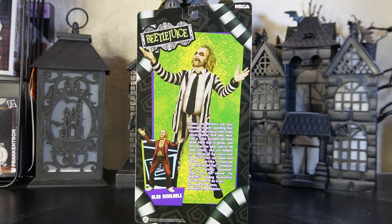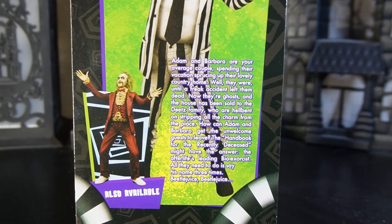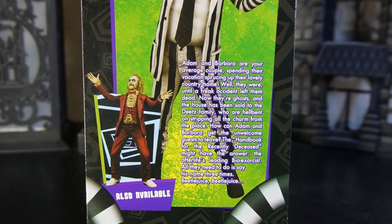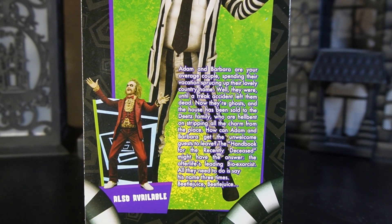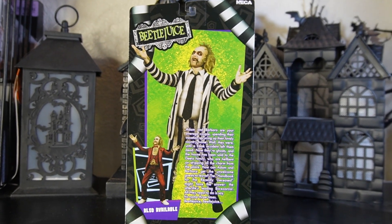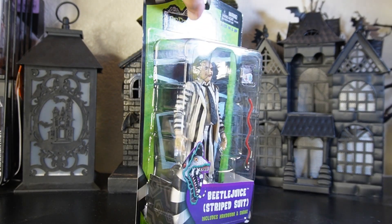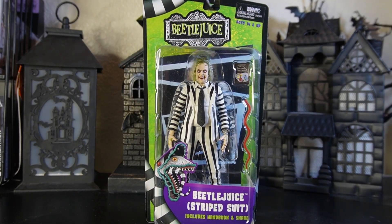There is also a Beetlejuice in the red suit coming out — he's been popping up recently at Target, so hit your local Target to find him. I'll bring that packaging up closer so you can read it, but let's get this review going because folks, this figure is pretty kick-ass. Let's take him out of the package and see exactly how he looks.